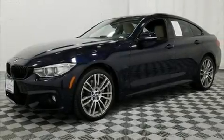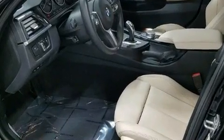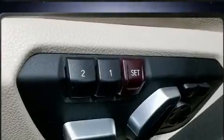Get excited about the 2017 BMW 430i. With less than 10,000 miles on the odometer, this car combines world-recognized style and capability with practicality and plenty of verve on the road.